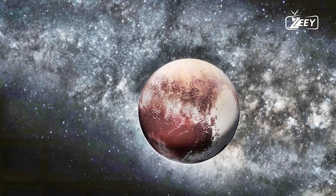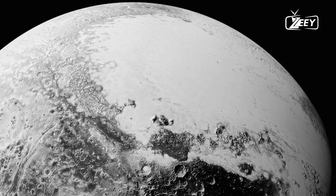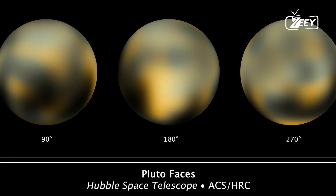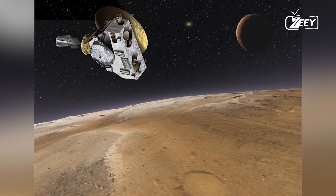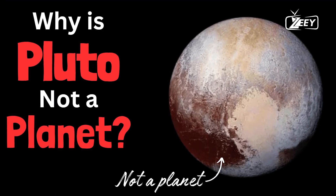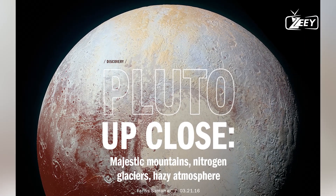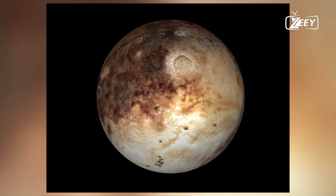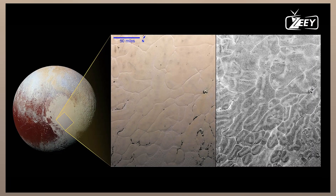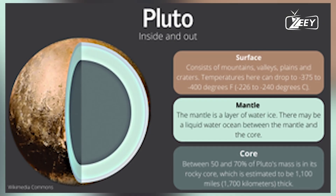The discovery of these varied terrains suggests that Pluto is not a static, dead world, but rather a dynamic and evolving body. The presence of mountain ranges, some reaching as high as the Rocky Mountains on Earth, indicates a history of tectonic activity. These mountains are believed to be composed of water ice, which, at Pluto's frigid temperatures, behaves much like rock does on Earth. Additionally, the smoothness of the plains suggests a relatively recent resurfacing event, possibly driven by the slow convection of nitrogen ice.